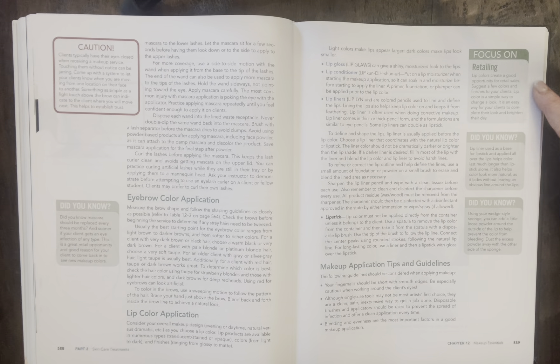Focus on retailing: lip colors create a good opportunity for retail sales. Suggest a few colors and finishes to your clients. Lip color is a simple way to change a look and an easy way for your client to complete their look and brighten their day. Lip liner used as a base for lipstick, applied all over the lip, helps color last much longer than lipstick alone. It also helps color look more natural as it fades without leaving an obvious line around the lips. Using your wedge-style sponge, you can add a little loose powder around the outside of the lip to help prevent color from bleeding. Dust the excess powder away with the other side of the sponge.